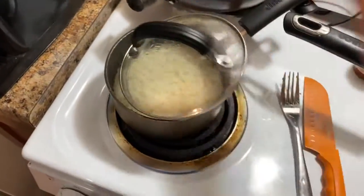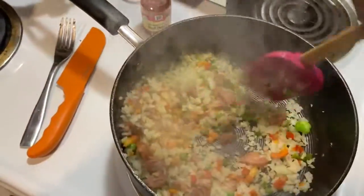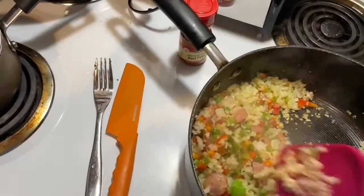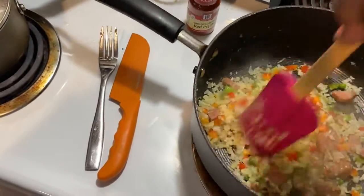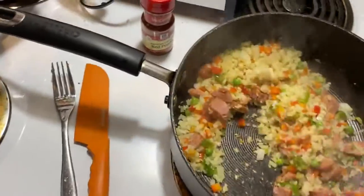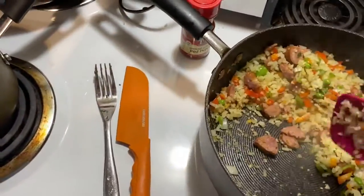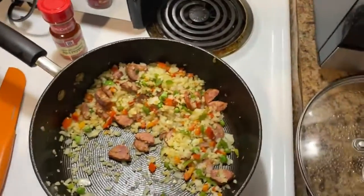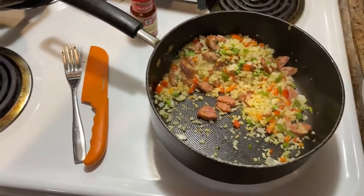I scooped maybe a tablespoon or two of regular rice into my cauliflower rice and that doesn't hurt. I'm trying to see how far I can go with the carb thing as far as controlling my blood sugar. I'm stirring so it won't stick.